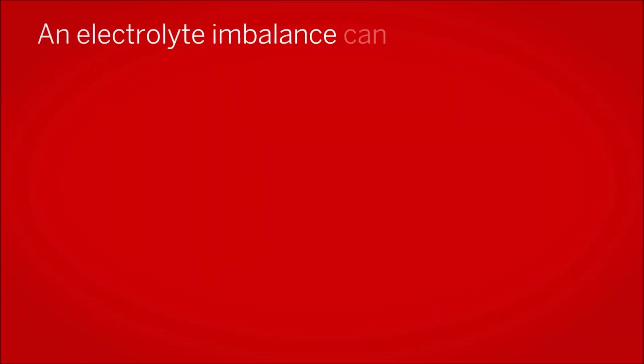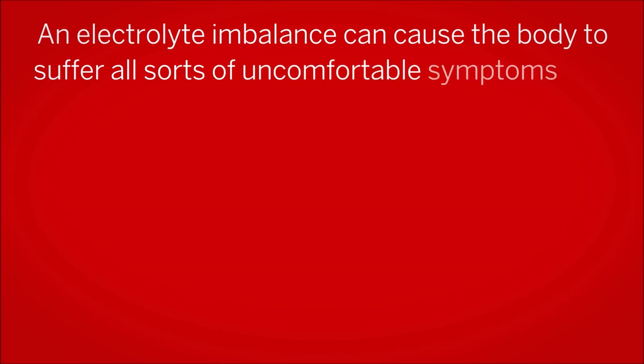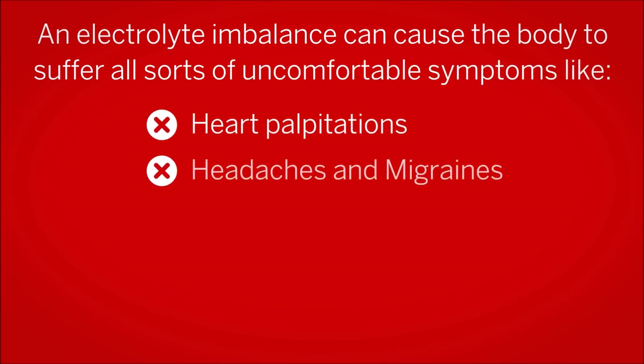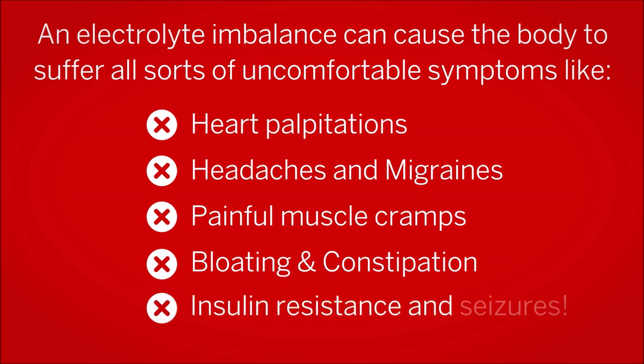An electrolyte imbalance can cause the body to suffer all sorts of uncomfortable symptoms like heart palpitations, headaches, migraines, painful muscle cramps, and even bloating and constipation. And if the imbalance gets serious, it can trigger insulin resistance and even seizures.